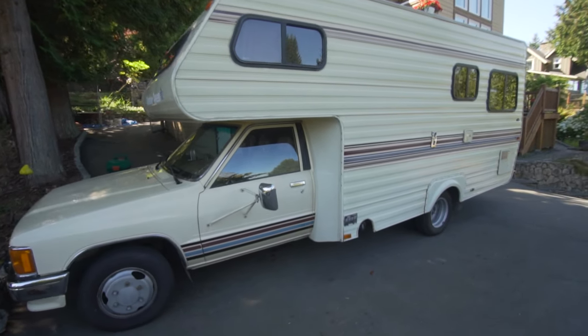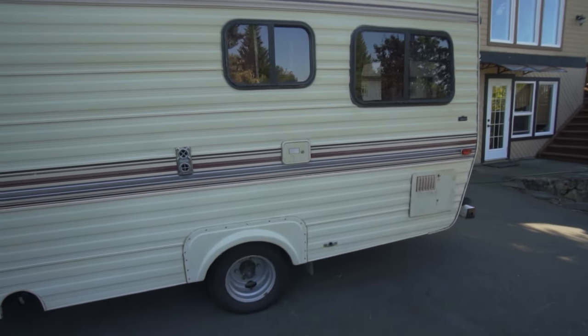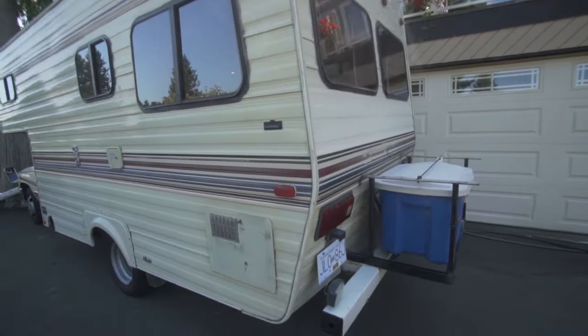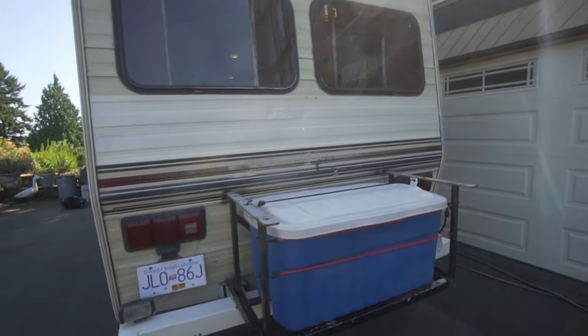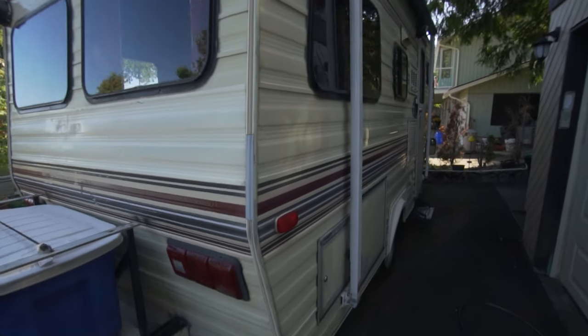We bought our motorhome. This is a Toyota 1988. It's got the R22 fuel-injected 2.2-liter engine, so it's going to be slow going up hills, but really good gas mileage — between 20 and 25 miles per gallon.